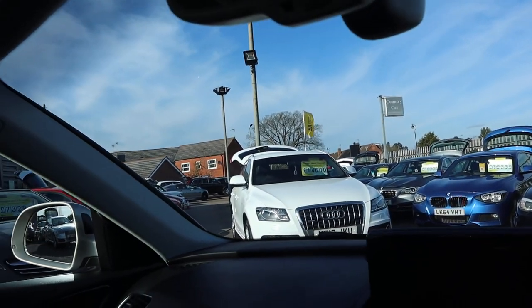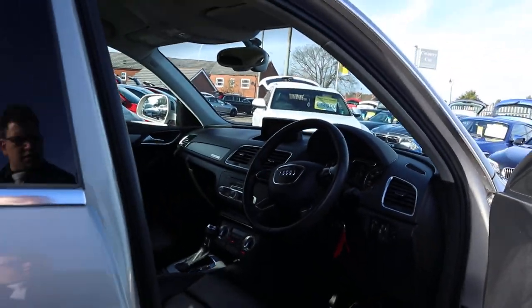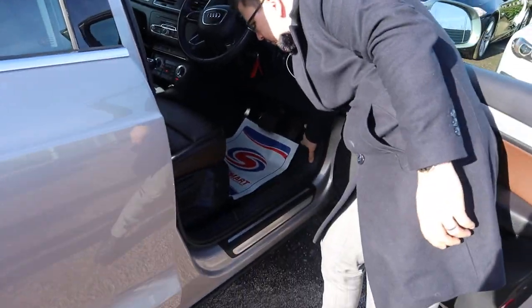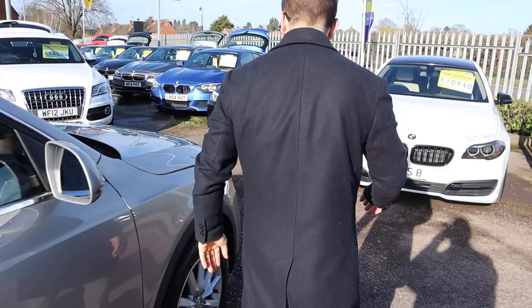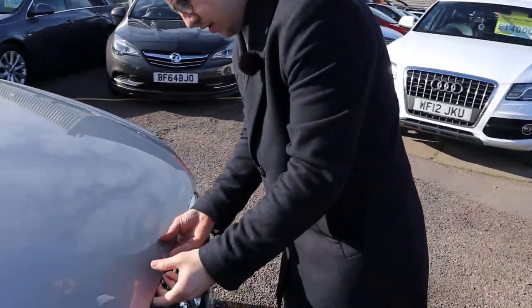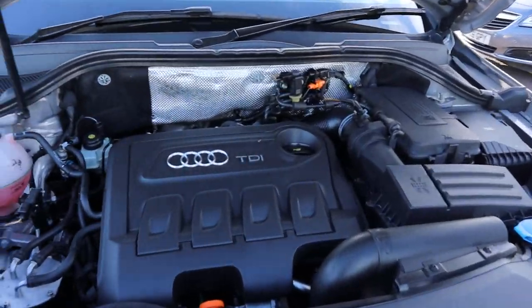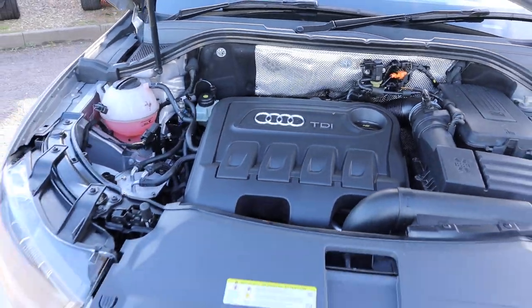I'm just going to start the engine again and we can pop the bonnet and have a little look under there. There's also a safety catch on the bonnet — hopefully I find that quickly, under pressure on the video. There it is in the middle. Very clean engine bay, not much to report under there.